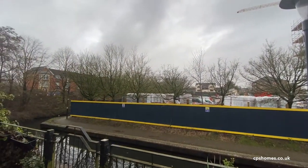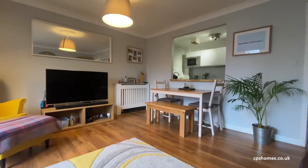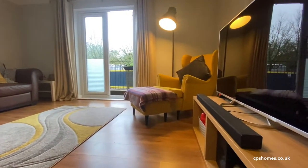My favorite feature about the apartment is the fact that you do look over the water. It's fantastic in the summer evenings when you get the sun to sit outside and have some food and drink.